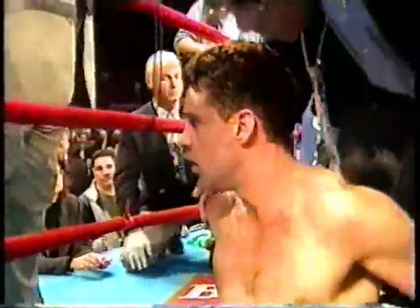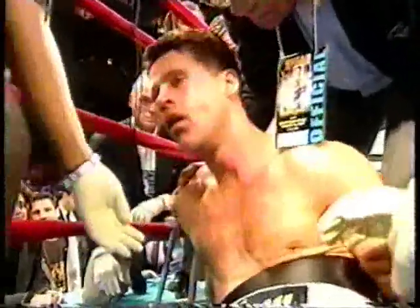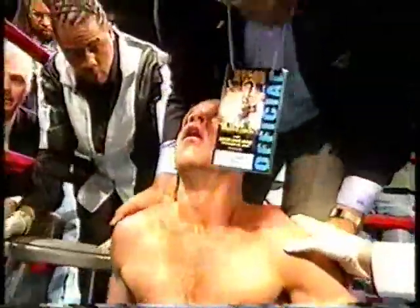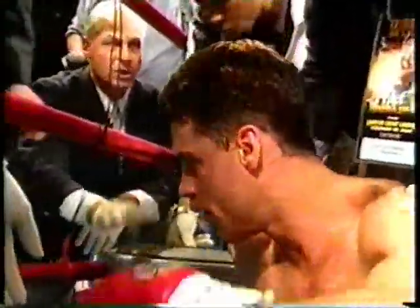So you're happy the padding's there when you see a guy go down the way Gamache did? A lot of us don't like it — it wears your legs out over a long period of time in the ring if you're going to move around. But if you happen to fall on your head, thank goodness.